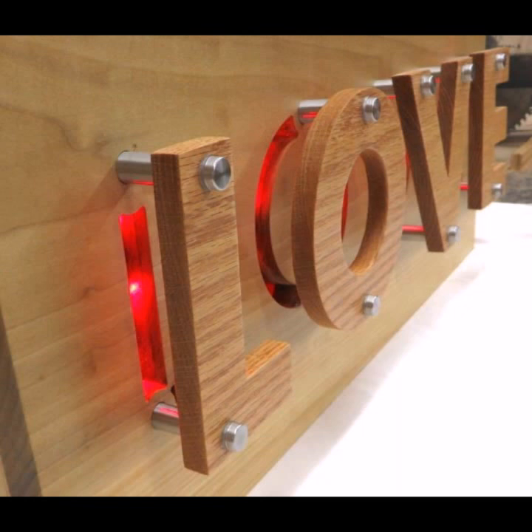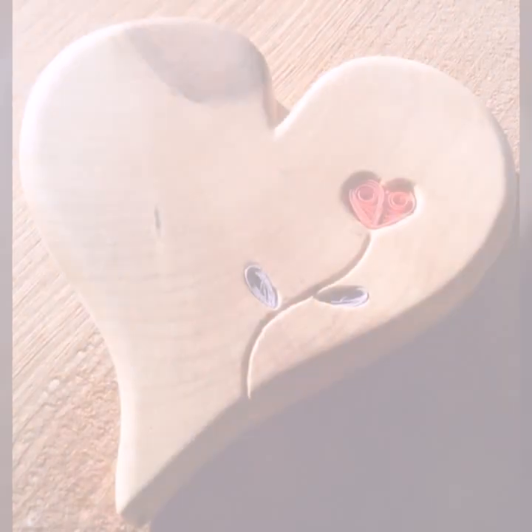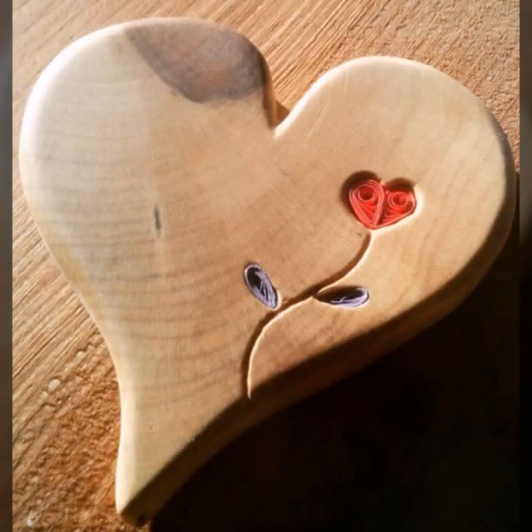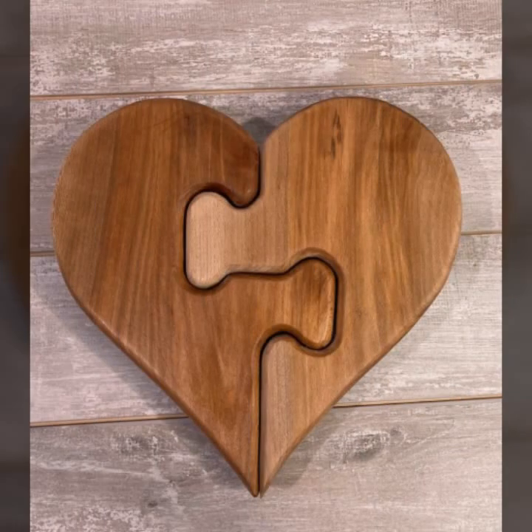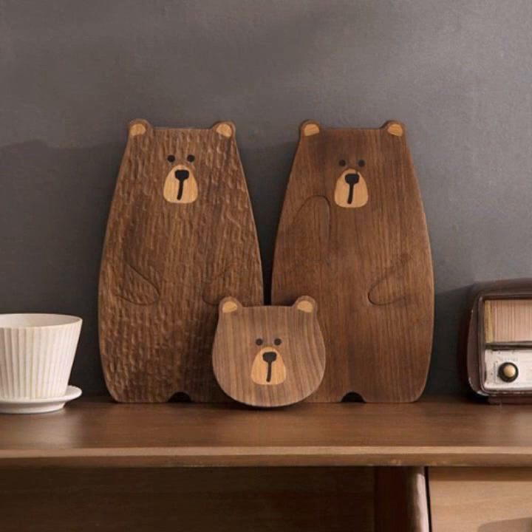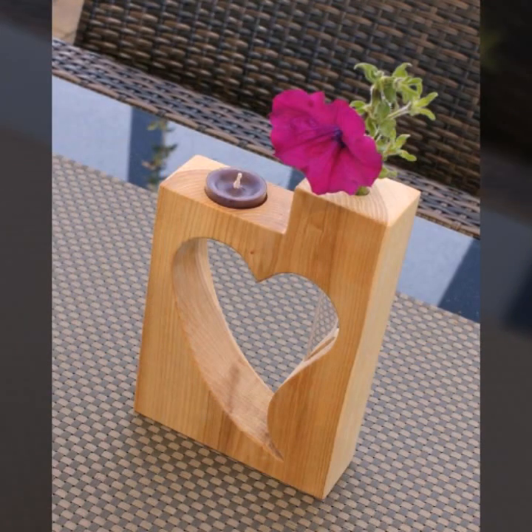I always try to bring useful videos and useful content for you, so please don't forget to like my video and share my video. Also give feedback in the comment section about my collection — how was the video and how were the designs of the beautiful and trendy wooden projects.